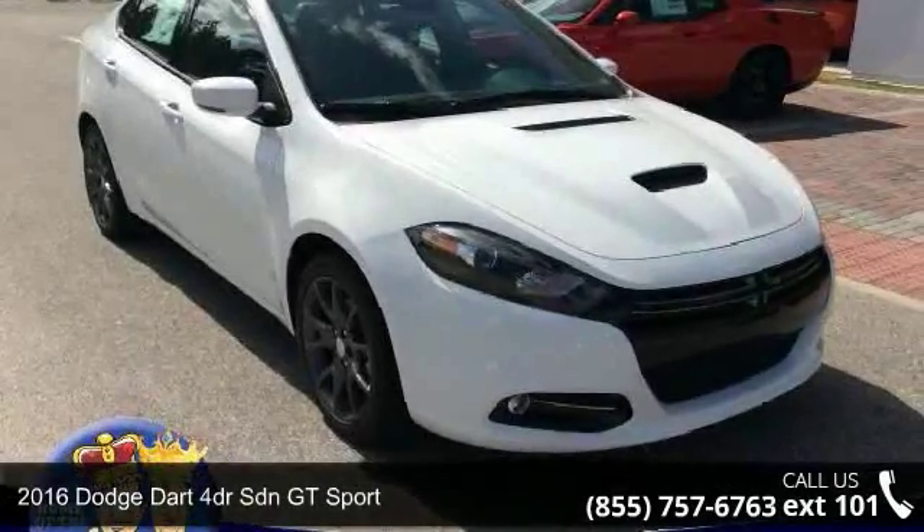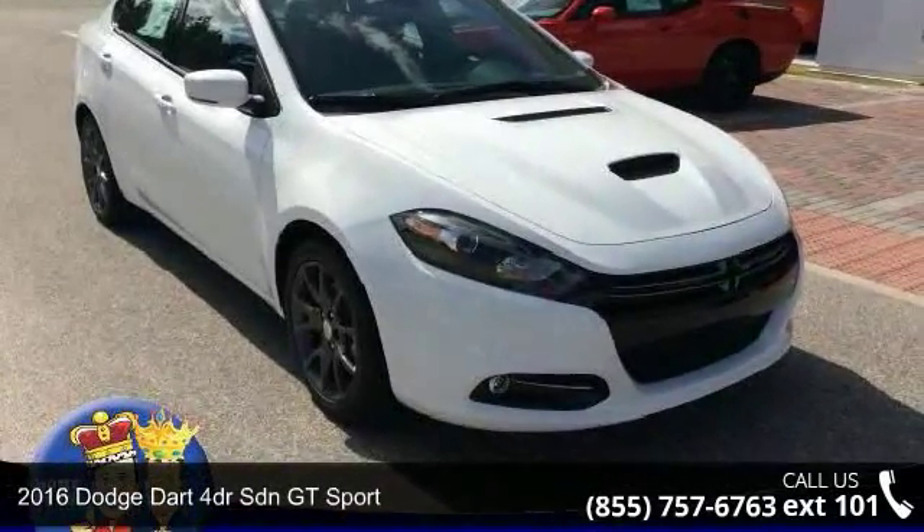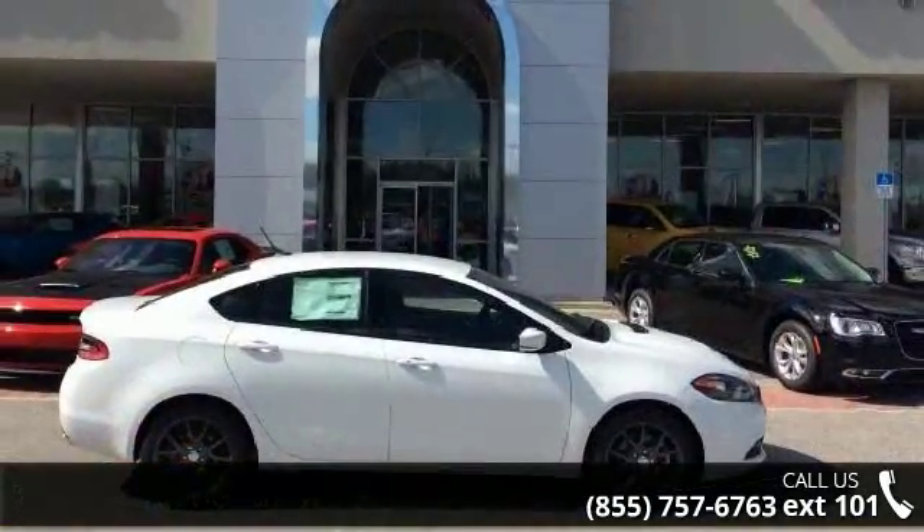Arrive in style with this 2016 Dodge Dart. If you are looking for a first-rate auto, this one could be yours today.